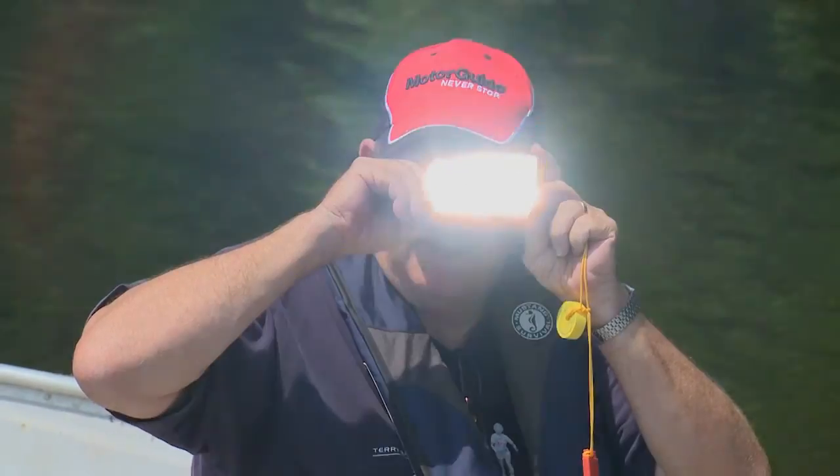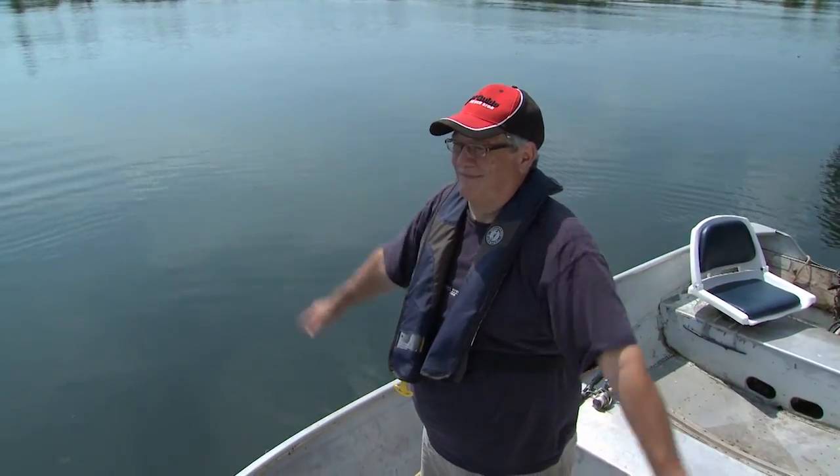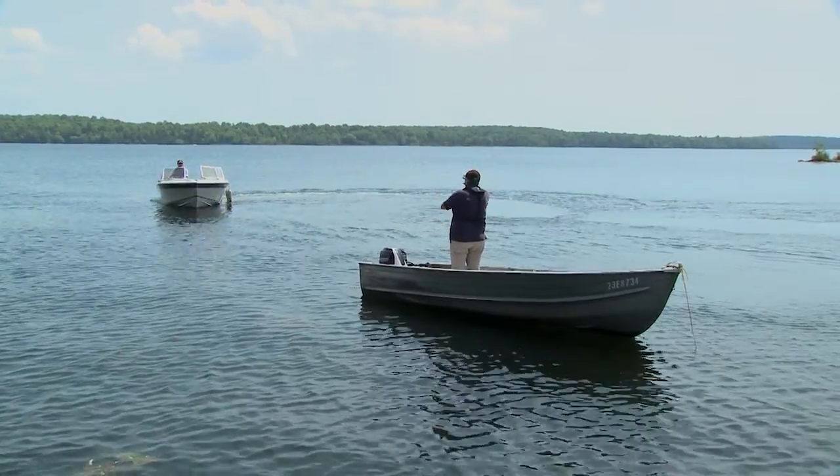During the day, if it's sunny, a signalling mirror can be used. Or if help is very close by, stand near the bower of your boat and repeatedly raise and lower your arms to indicate assistance is needed.